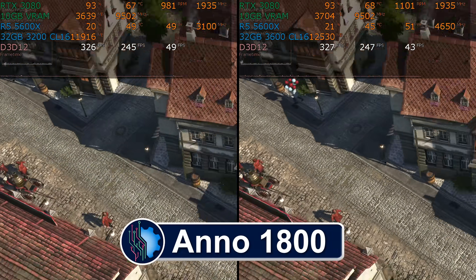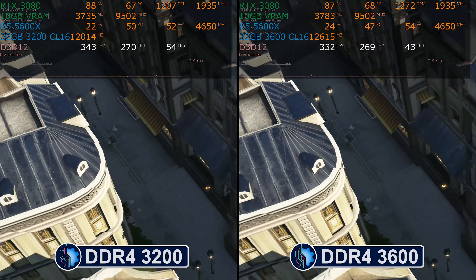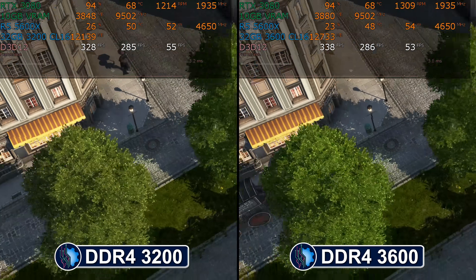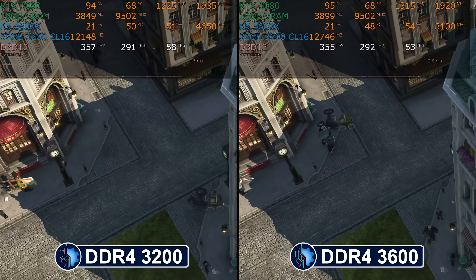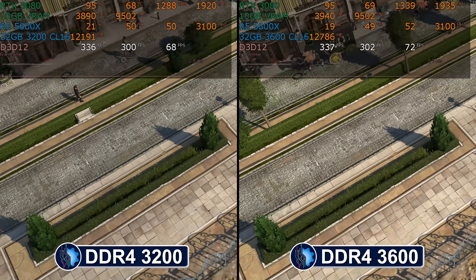Anno 1800 is next, and finally we have a victory for the 3600 clock speed test — if you can't hear the sarcasm in my voice, it's there. This really is a tie. There is no difference here that isn't accounted for in the margin of error in testing. 260 frames per second versus 262 on the average, and 154 versus 156 on the 1% low.